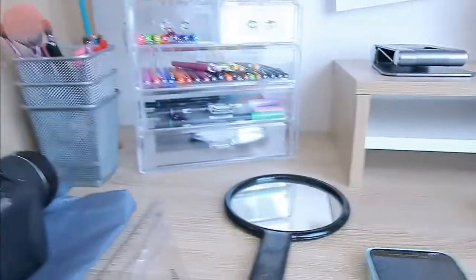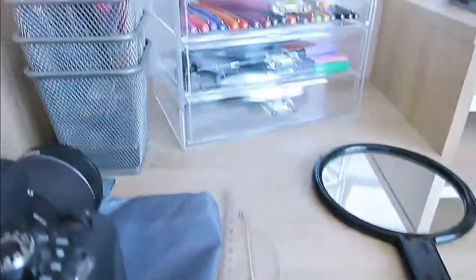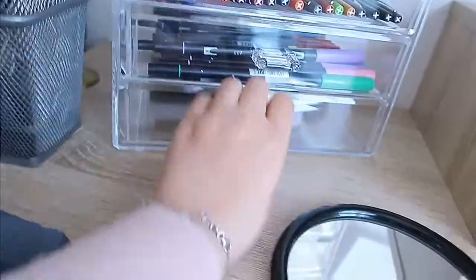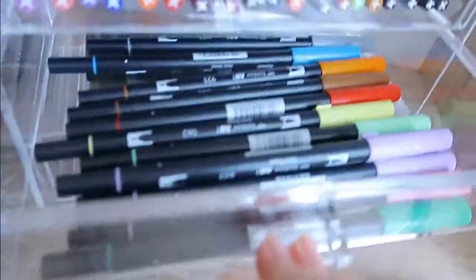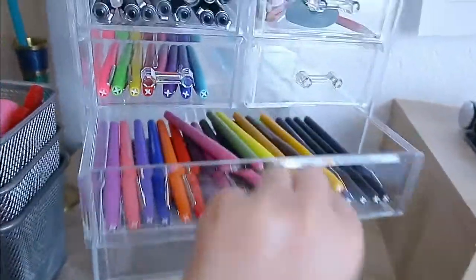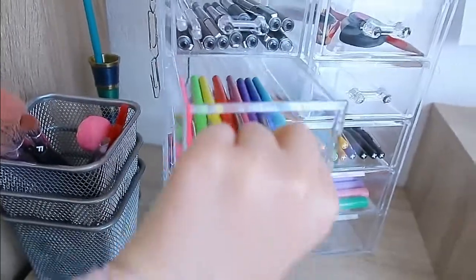On my desk I have a camera for when I need to film two-angle videos, my mirror for when I do makeup, and then I have my acrylic makeup organizer that I use for my stationery. On the top I also have some makeup, but I mostly use it for stationery because I do a lot of bullet journaling.